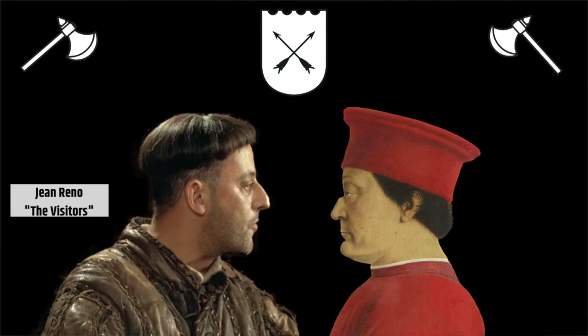I always say that luckily for him, portraits were done in profile at this time, because that was his only good side. You may also notice a pretty stark resemblance to the French actor Jean Reno.